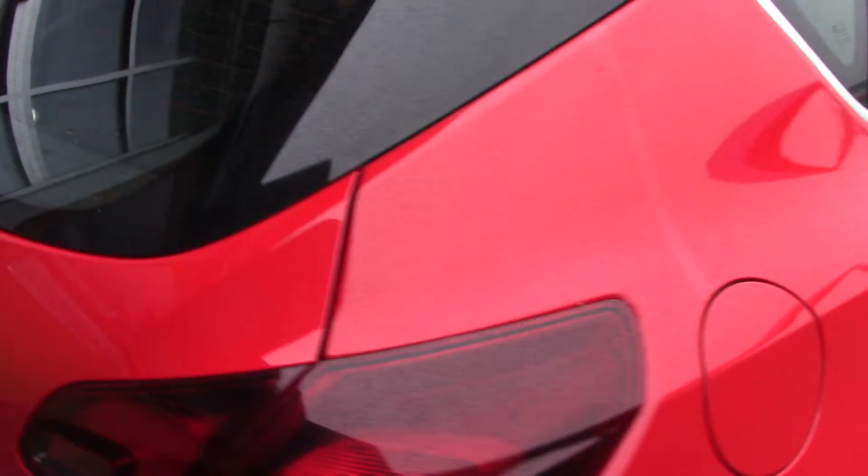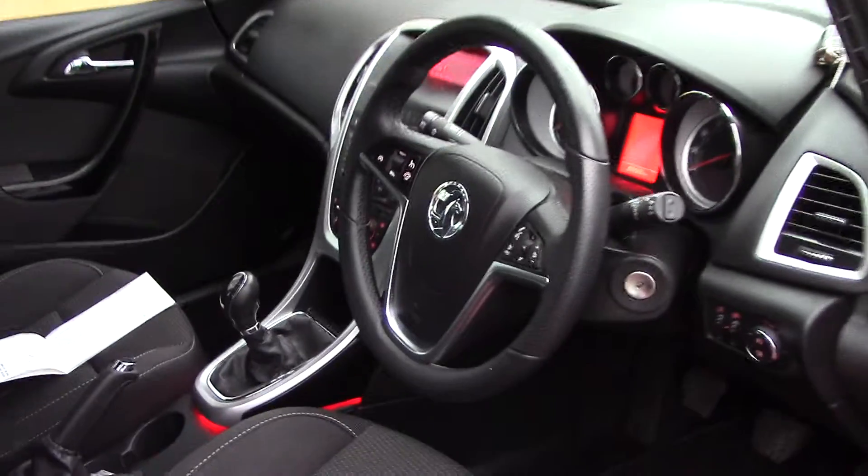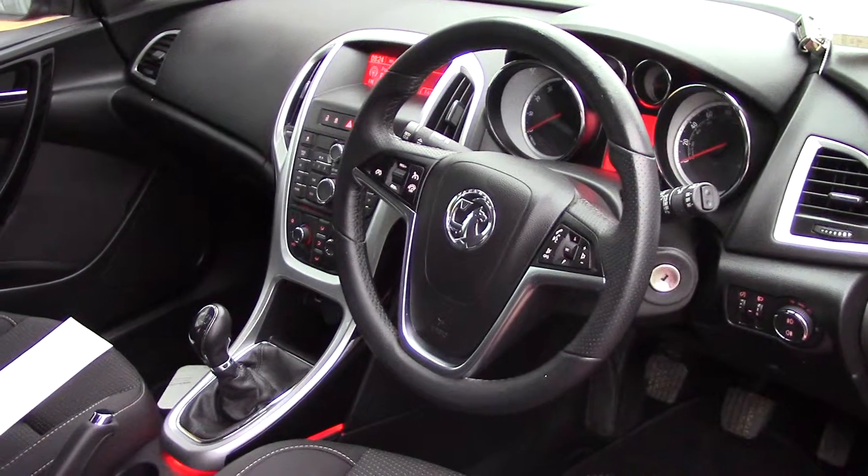This vehicle comes with our free 3-year parts and labour guarantee. As we make our way towards the driver's side of the vehicle now and get a look at all of the various instruments.